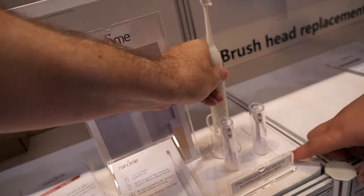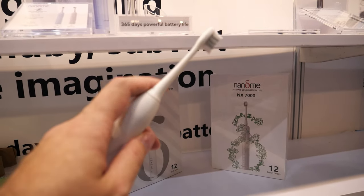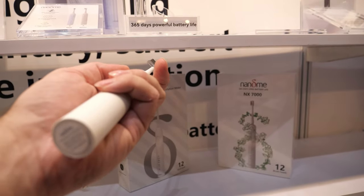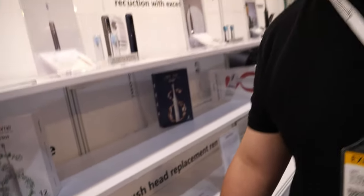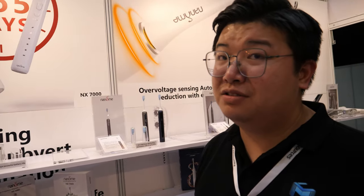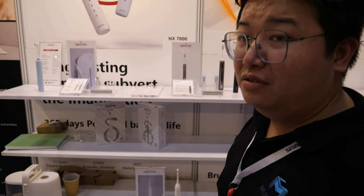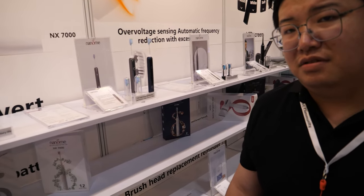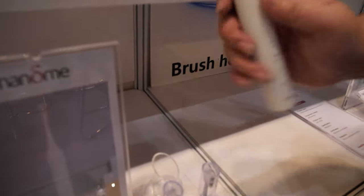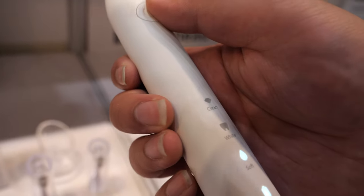This is our toothbrush. It feels like a Philips — is it better than Philips? It's a more reasonable price. If you buy about 50 pieces, the price will be about $10. And do you have different levels? You can do soft and hard, fast and slow — different models with different modes.